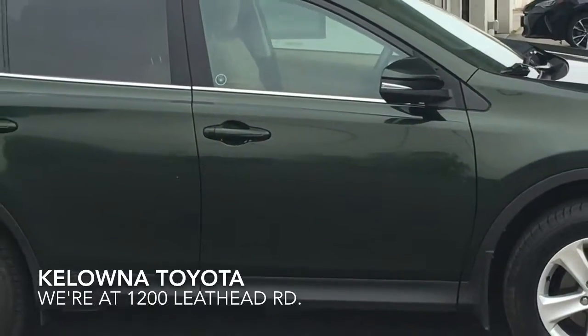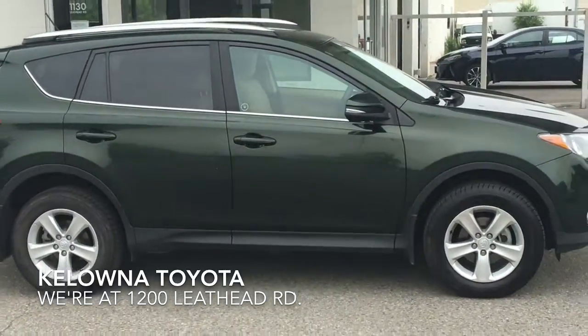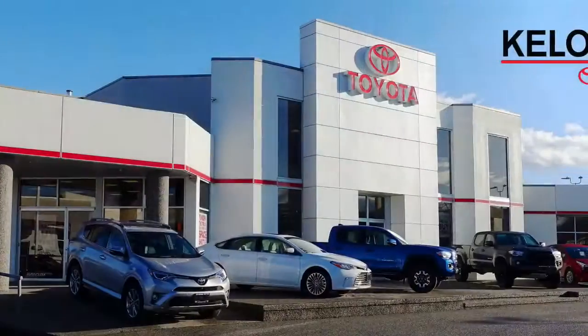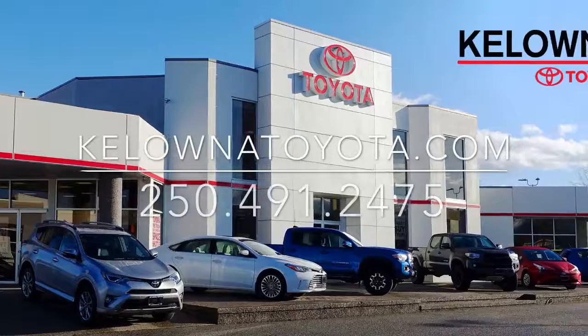If you're interested in test driving this well cared for 2013 RAV4 XLE, or have further questions, call today or stop by for a look. We're at 1200 Leith Head Road in Kelowna.